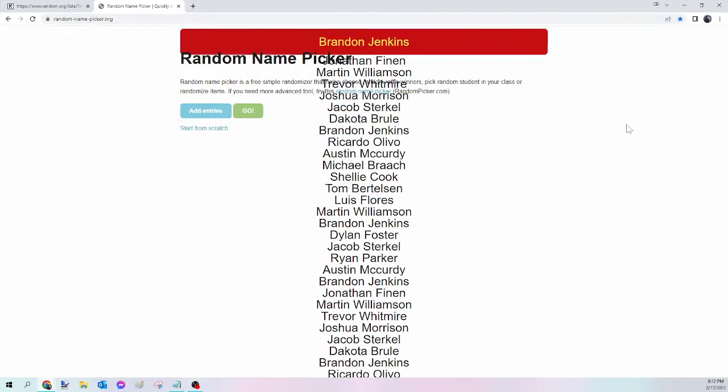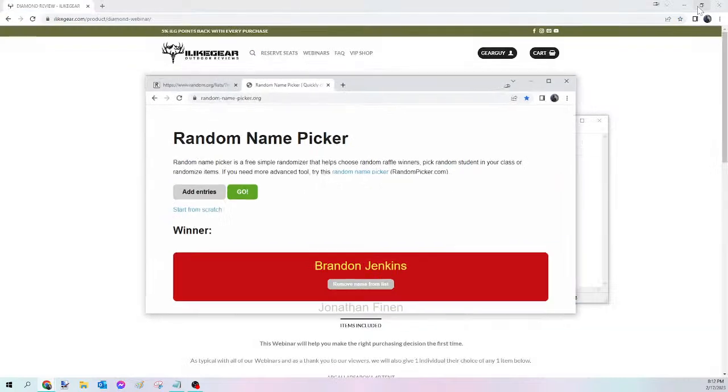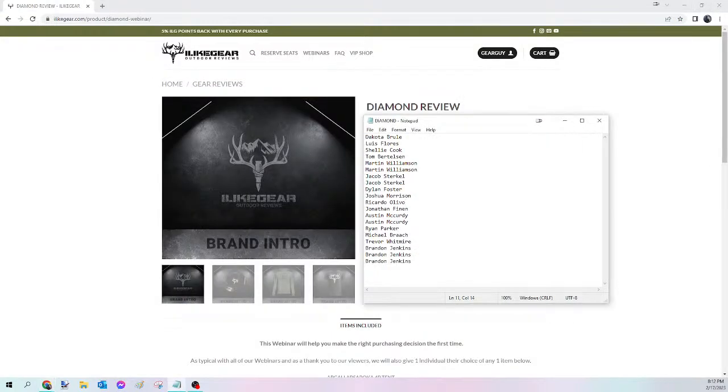And the winner of tonight's Diamond Viewer's Choice is Brandon Jenkins! Congratulations Brandon — you just won yourself that Diamond Viewer's Choice. Please send me that Facebook message, let me know what you want, and I will get that ordered for you tomorrow. For everybody else, we're going to kick off the last one of the night — the Pro Vinyl Harness — and all of you are in on it.